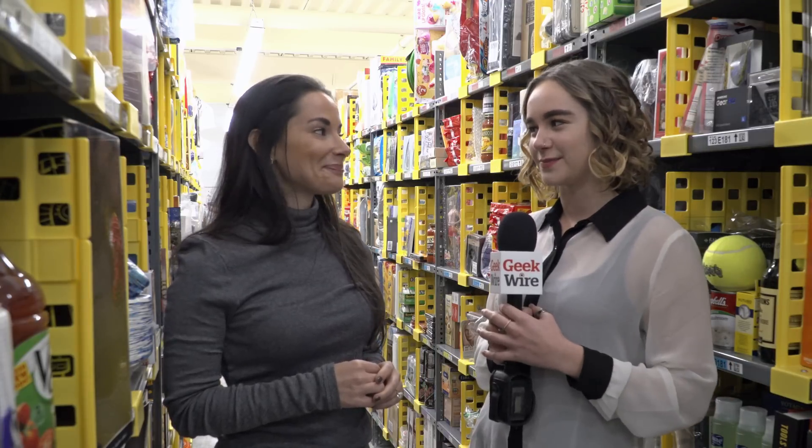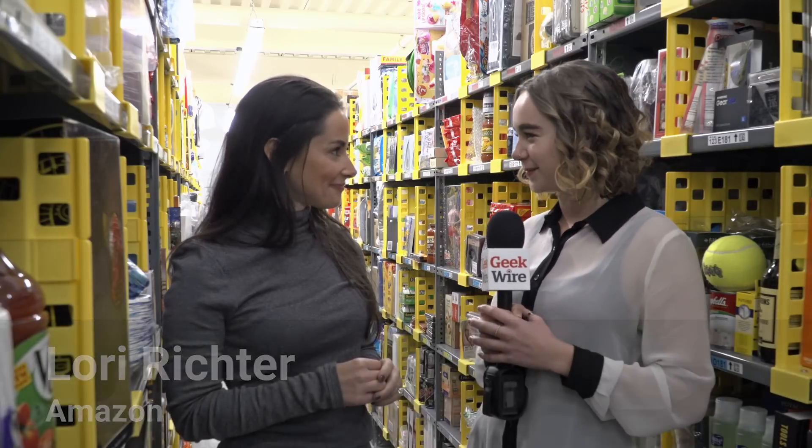I'm Monica Nicholsburg from GeekWire and we are here at the Prime Now Delivery Center. This is the place that makes it possible for Amazon Prime customers to have items delivered to them within one and two hours of ordering. We know that's going to come in handy for a lot of the last minute holiday shoppers out there. With me is Lori Richter, an Amazon spokesperson here to tell us about the operation. Thanks for joining me.